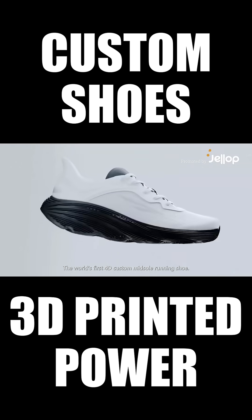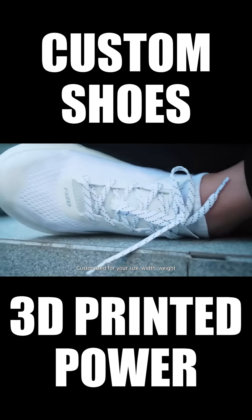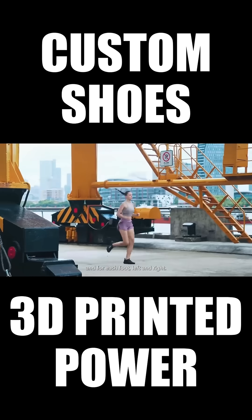We're Feezo, the world's first 4D custom midsole running shoe. Customized for your size, width, weight, and for each foot, left and right.